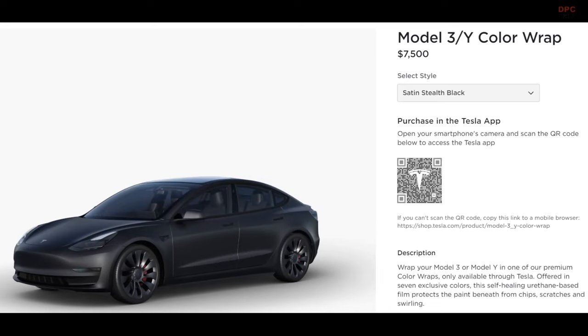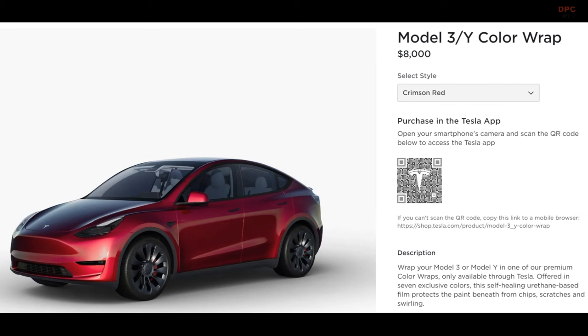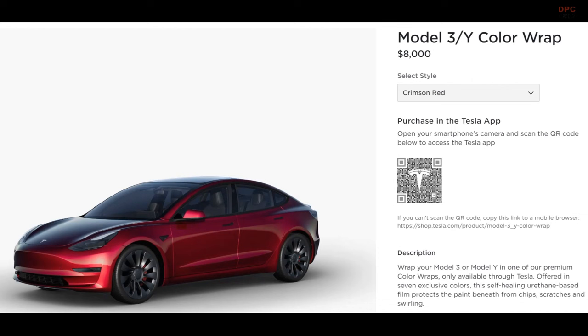However, pricing has a twist. The first three colors — Satin Ceramic White, Slip Gray, and Satin Stealth Black — come in at $7,500 each. The remaining four — Glacier Blue, Forest Green, Crimson Red, and Satin Rose Gold — are priced at $8,000 each.